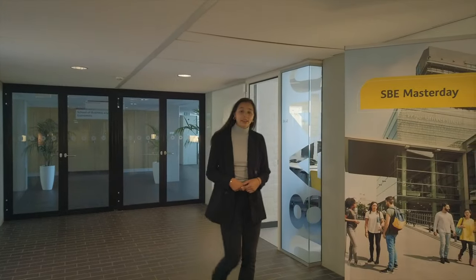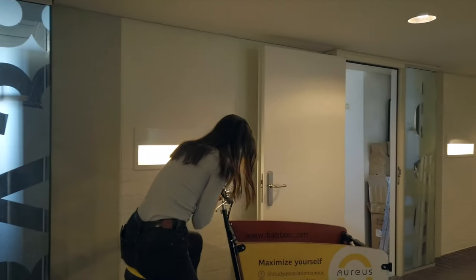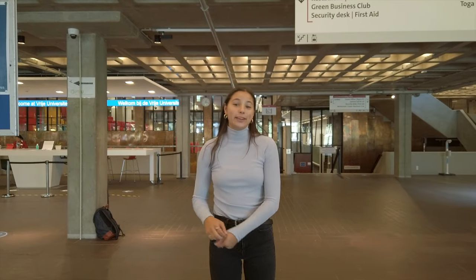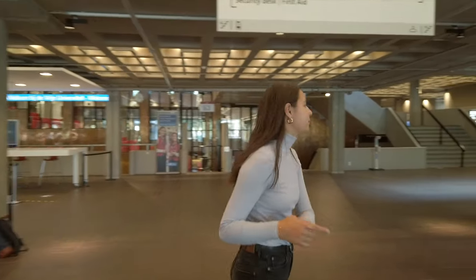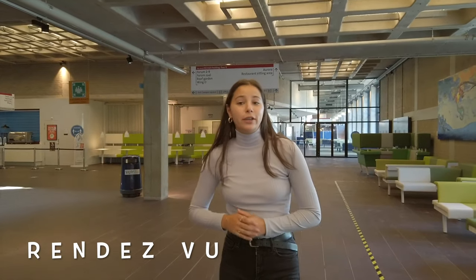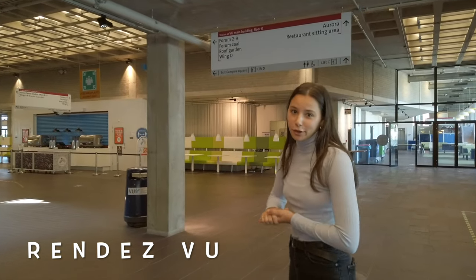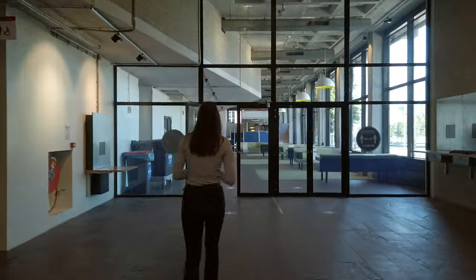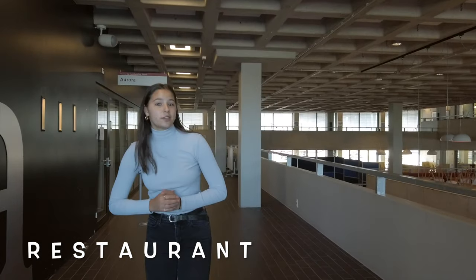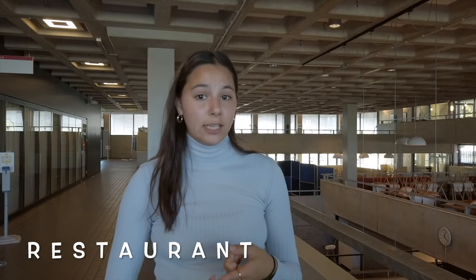Let's go back to the main entrance so that I can show you the restaurant and the campus square. We are now back at the main entrance and we are going to have a look at the right side. Right over there is Rendezvous, where you can get a really nice coffee with syrups and different types of milk — so if you have a special desire, that's where you have to get your coffee. And down there you can find the restaurant with many different food options. There is always a vegetarian option and there is also always a halal option.